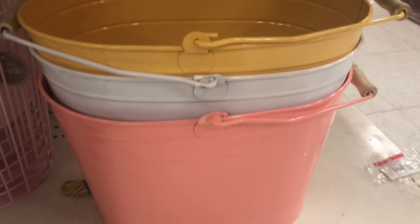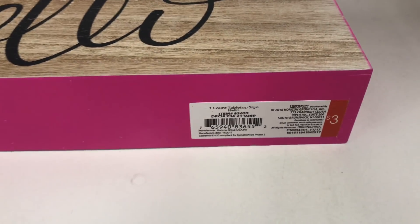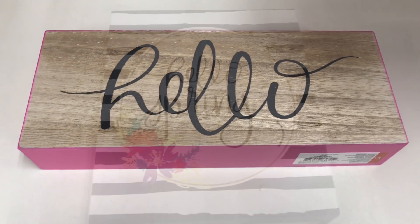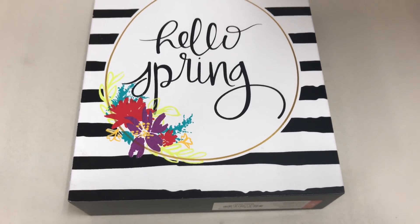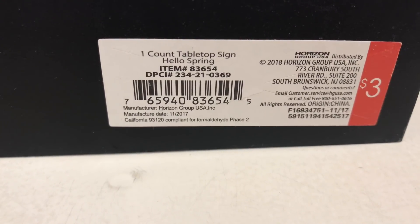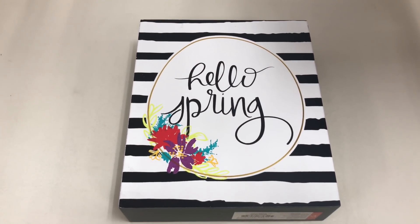There's a wood sign — $5 each, DPCI 234-21-0412. And here are more cute spring signs: this one says 'Hello' with pink on the edges and stands on its own, $3 each, DPCI 234-21-0369. This one says 'Hello Spring' with white and black stripes and a little floral print. Also $3 each, DPCI 234-21-0369. These can stand up as well — very pretty for spring!